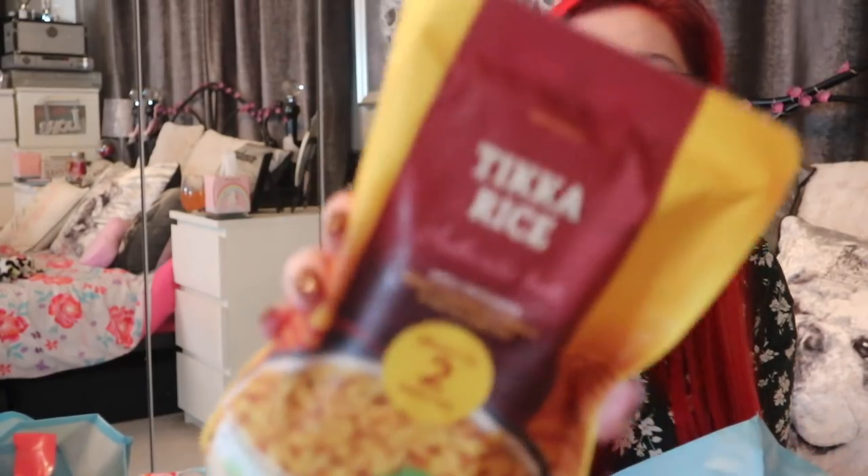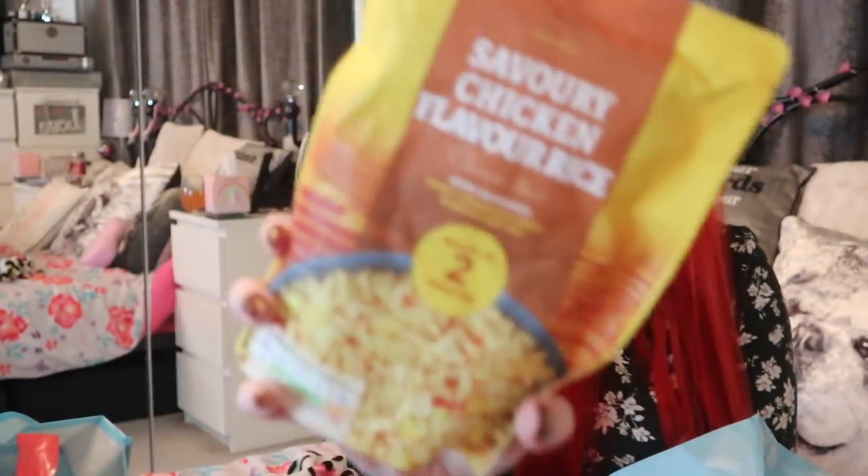I picked up some rice — when do I never pick these up? They are 50p. This is a new flavor, chicka rice — never seen this one before but I thought I'd pick it up. I also picked up a savory chicken flavor. These are great — I take them for lunches, great to keep in the cupboard, and if you're having a quick meal just whack in a bag of rice and you are good to go.